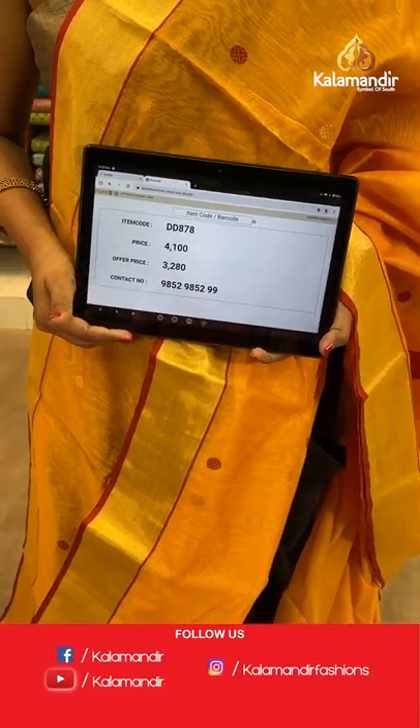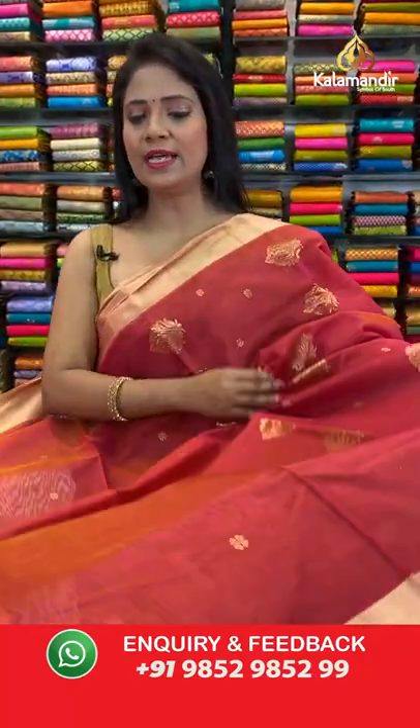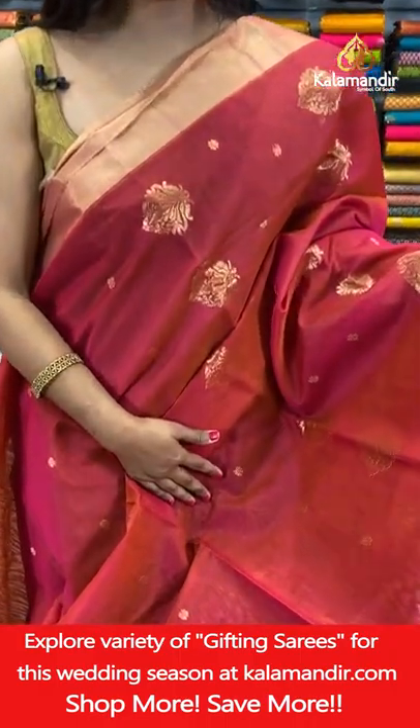Saree code DD878, actual price ₹4100, final price ₹3280. Beautiful — next saree, a lovely pink and mustard yellow mixed shade, all over body floral bhutti.